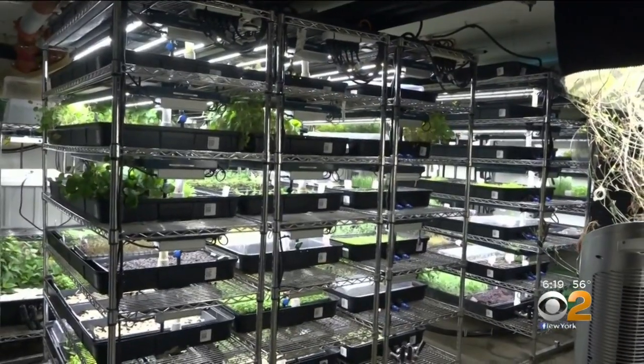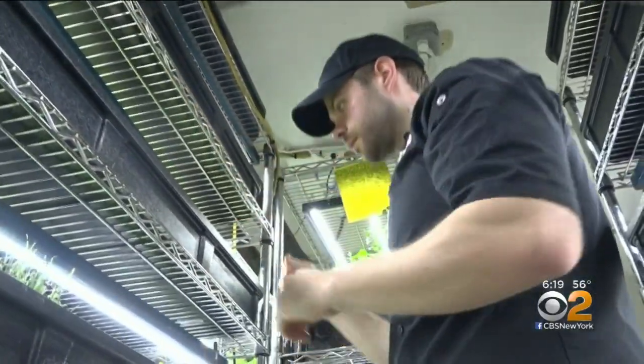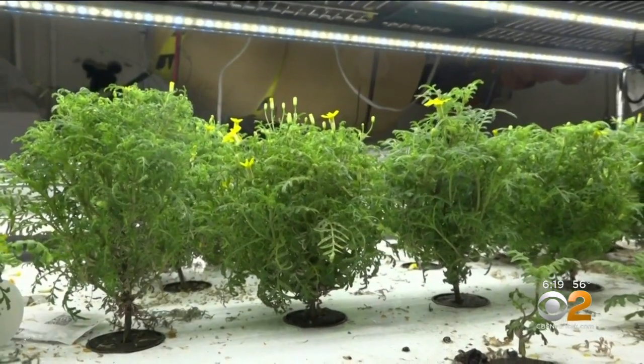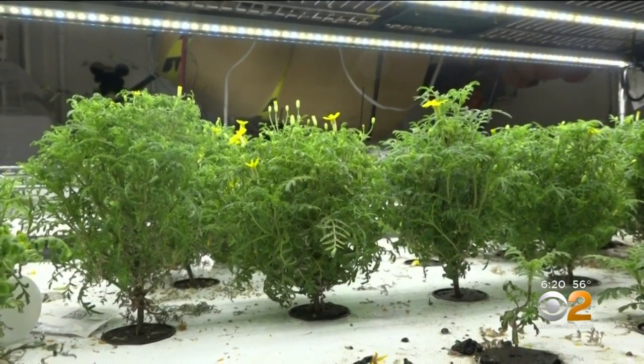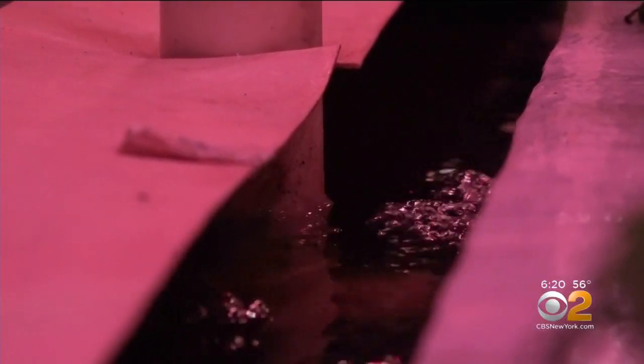No windows means absolutely no sunlight in this basement farm, but operations director Justin Randolph says that's no problem. The LED lights are on timers, so they simulate a day. Since it's a hydroponic farm, there's no soil either. Some vegetation requires something called flexi mix, but all get their nutrients from the farm's watering system.